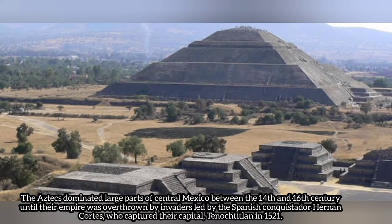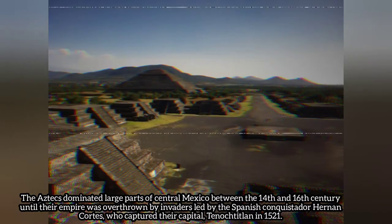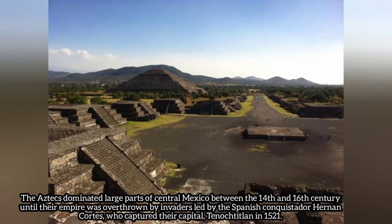The Aztecs dominated large parts of central Mexico between the 14th and 16th centuries until their empire was overthrown by invaders led by the Spanish conquistador Hernán Cortés, who captured their capital Tenochtitlan in 1521.